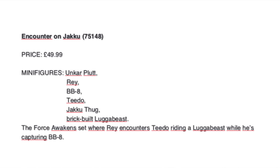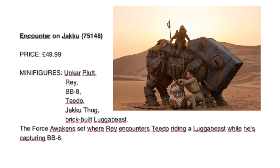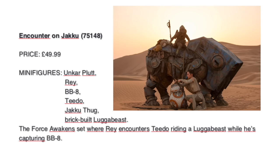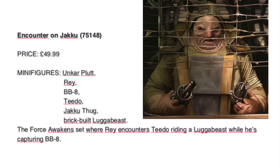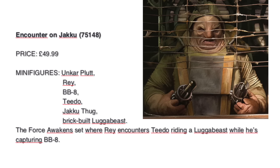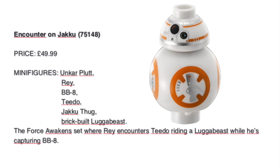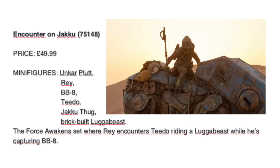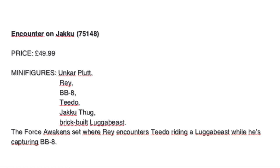Then we go to the Force Awakens sets with Jakku Encounter. It will be a mix between the scene where Rey trades metal junk in exchange for meals and the scene where BB-8 is captured by a native and Rey frees him. We will get Unkar Plutt, who is a big alien — kind of the Watto of Jakku — and we'll see how LEGO makes him. We get Rey and finally a cheap BB-8, a Teedo with a brick-built luggabeast and a Jakku hut. It's quite expensive at 50 pounds.